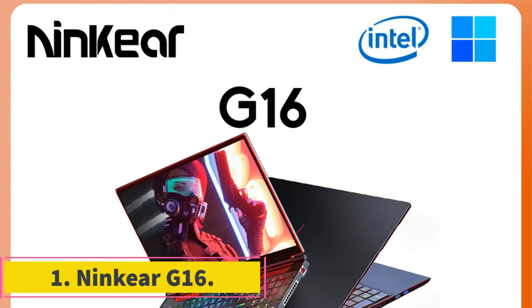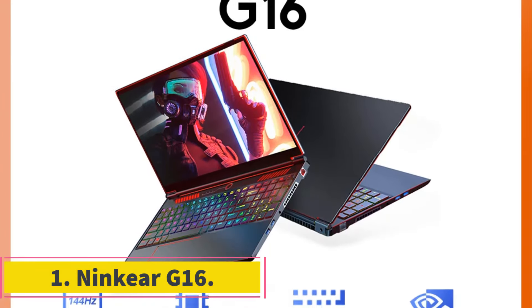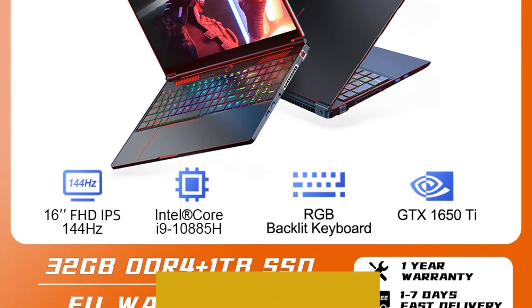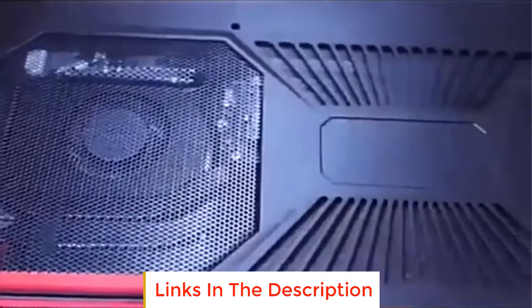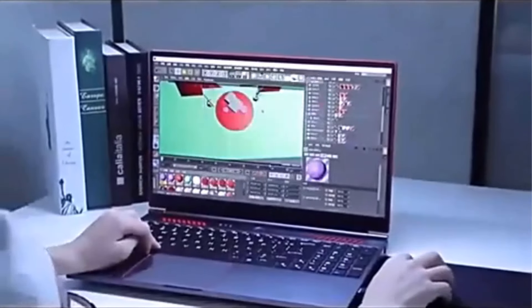Number 1: the Nincere G16. The Nincere G16 is a gaming laptop that features a 16-inch display and is powered by an Intel Core i9-10885H processor. This processor has 8 cores and 16 threads, with a maximum turbo frequency of 5.30 GHz, providing robust performance for gaming and other demanding tasks.